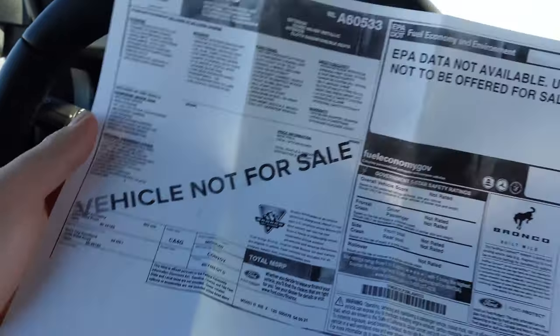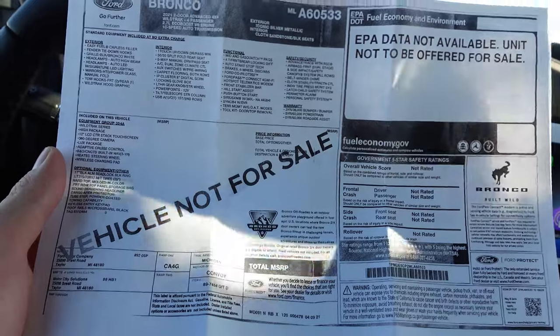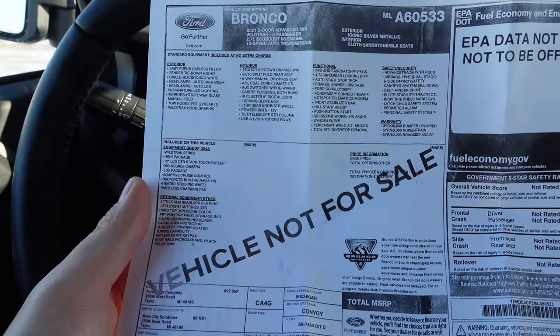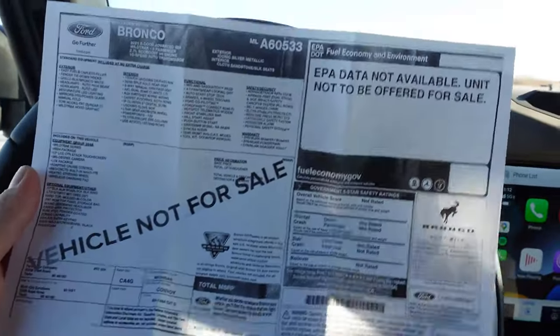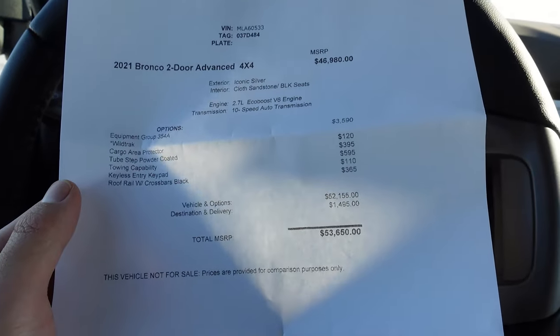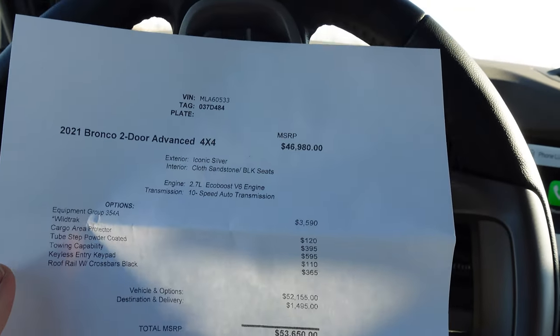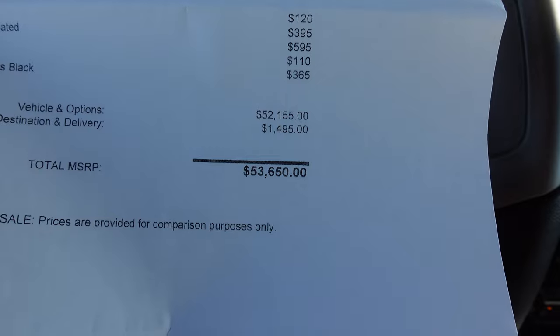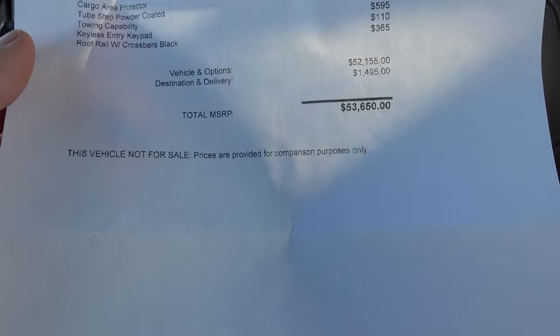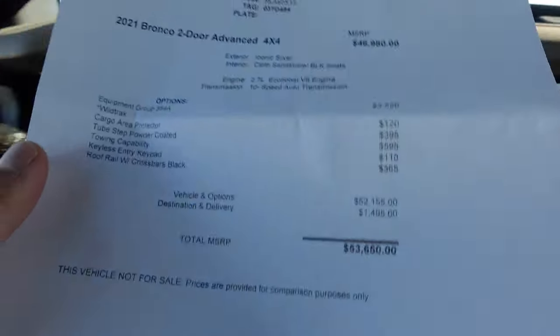Here's the window sticker for this Bronco — it says 'not for sale,' so I presume this is a pre-production or early media vehicle. It's a Wildtrak two-door with some options: the upgraded 12-inch SYNC screen, deluxe package, 360 camera, B&O sound system, the molded hard top. Base price is $46,980 — I think that's without destination — for a total as-optioned price of $53,650. To me, that's actually a pretty good price. That Jeep Wrangler I had was $70,000, and I've had Rubicon EcoDiesels that were $70,000 — this, I think, is pretty awesome for $50-something thousand dollars.